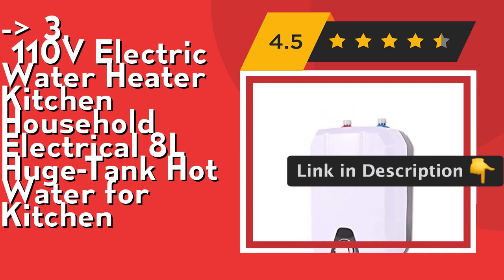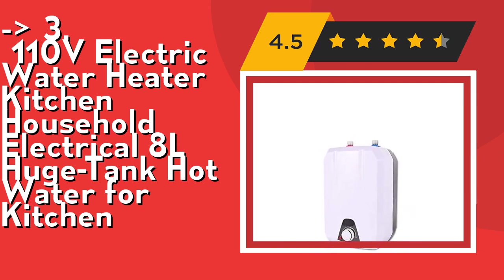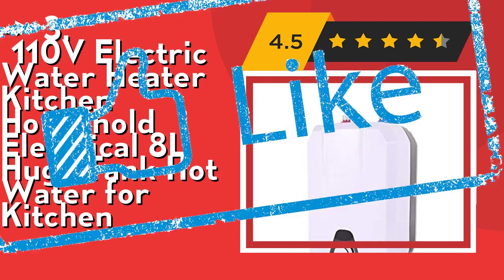The temperature can be adjusted between 55 to 75 degrees optionally, and the power will turn off automatically when the set temperature is achieved. Check out the link in the description to buy this product from Amazon.